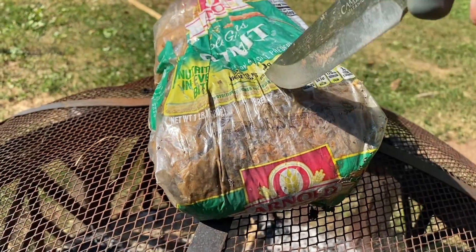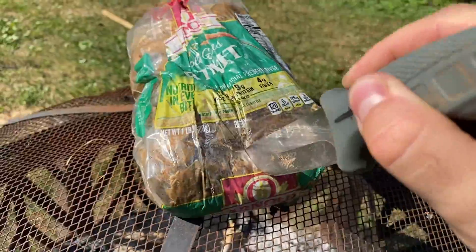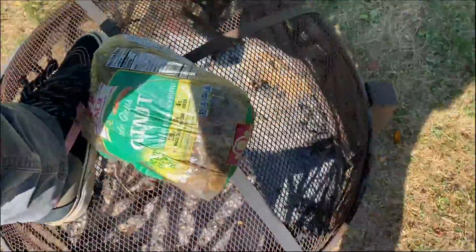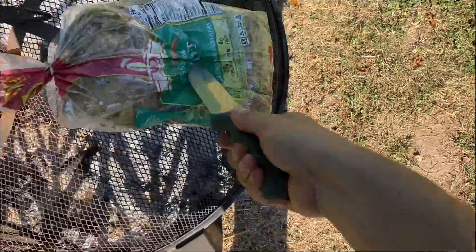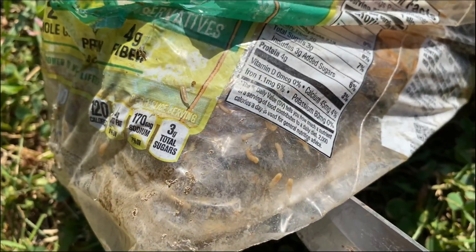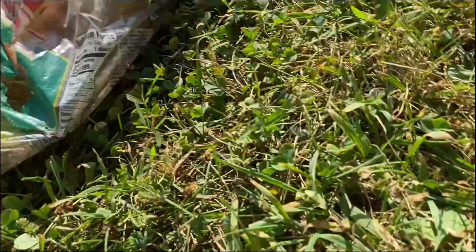I'm gonna go ahead and split this open. Just got my handy dandy knife from Walmart. It's not very sharp because I throw it at things a lot. It's really hard to do this with one hand. Oh god, it kind of stinks — like really bad. Look at them all squirming around in there. I love this kind of stuff man, it's just so gross. I'll put the camera down for five seconds and just tear this open. Got some of them on me — oh it's so gross.